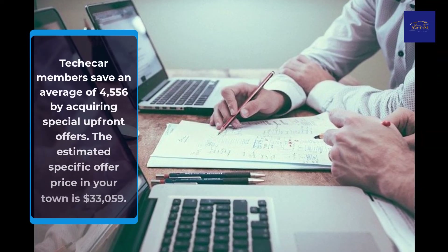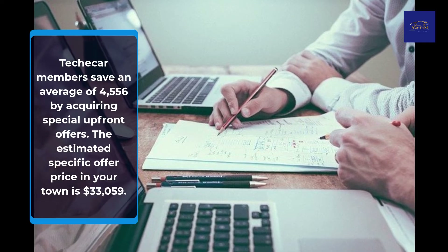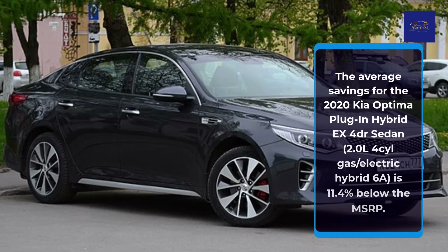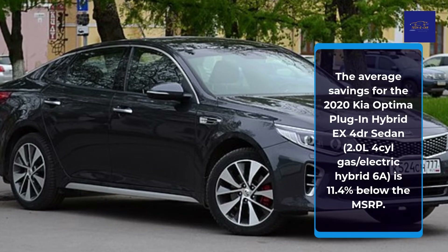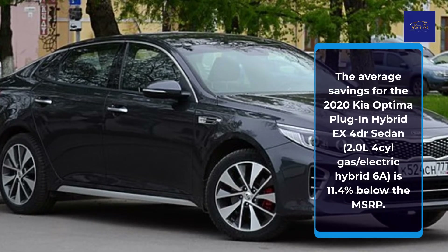TekkaCar members save an average of $4,556 by acquiring special upfront offers. The estimated specific offer price in your area is $33,059. The average savings for the 2020 Kia Optima Plug-in Hybrid EX FWD Sedan, 2.0L 4-cylinder Gas/Electric Hybrid 6-speed automatic, is 11.4% below the MSRP.